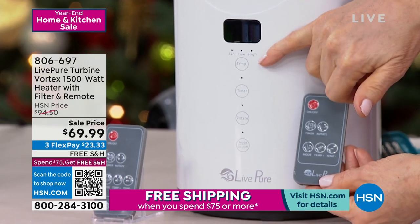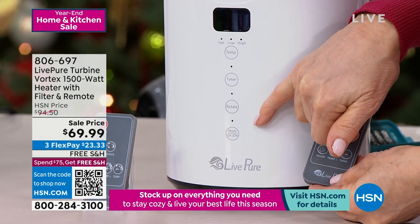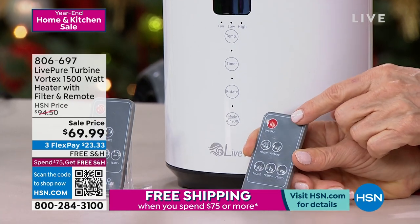You choose your temperature, and then you have a timer and you have a rotate feature, and then here's your off and on, and max high.